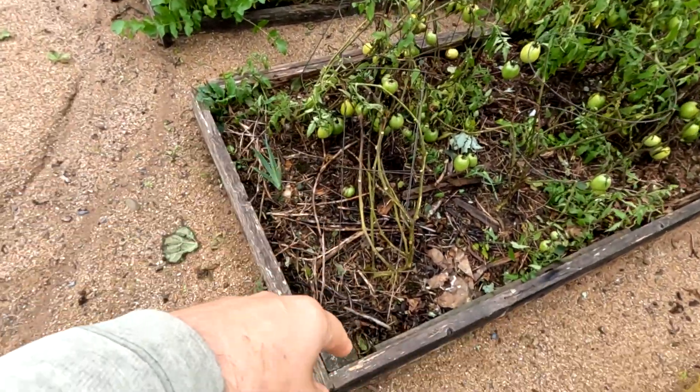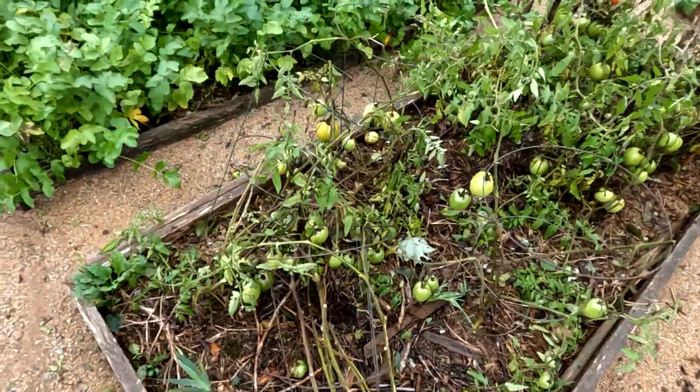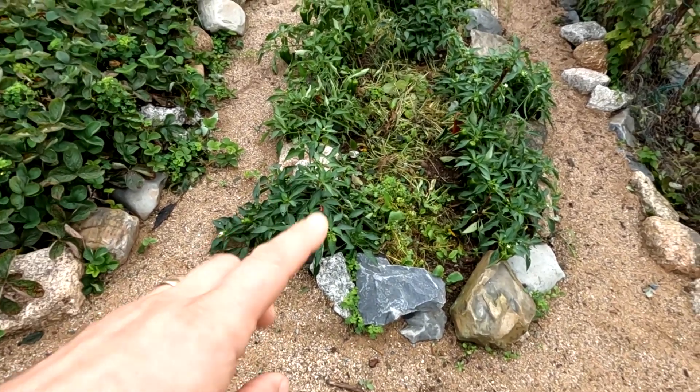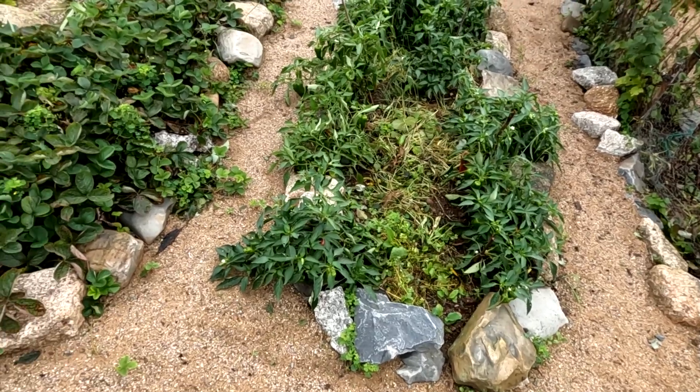Tomatoes — you can see the cages are tipped over a little bit, those got it pretty bad, not too bad, but it could have been worse. I noticed the peppers here, the plants got tipped over a little bit, but they're still alive, still growing — that's good.